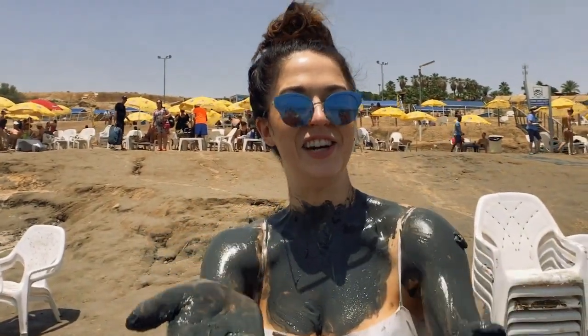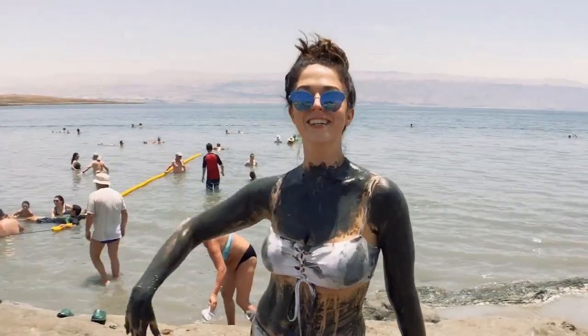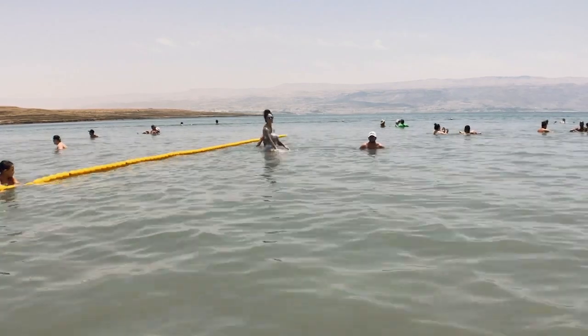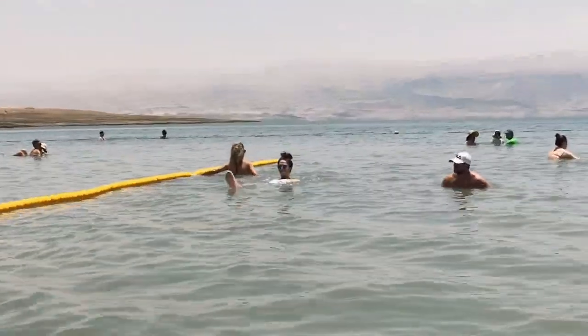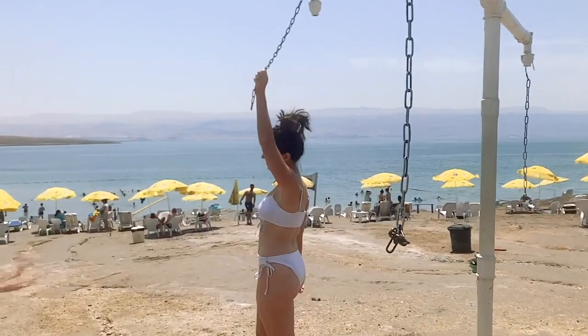Real Dead Sea mud — not the kind that you buy in the store. In the touristy areas, the beach isn't muddy like this, and you have to buy prepackaged mud from the shops to put on your body, which obviously isn't as good as the stuff you get from the source itself.